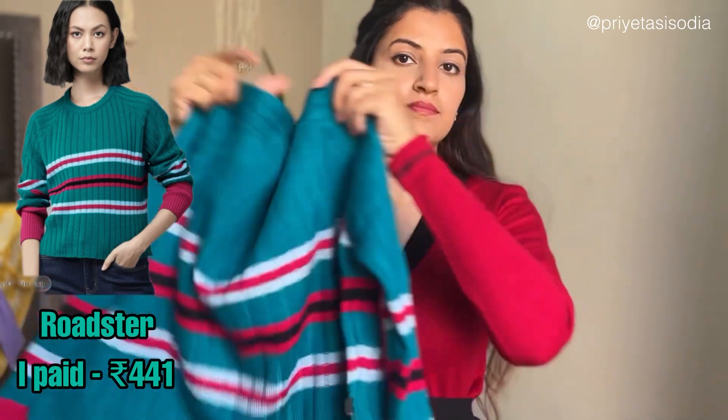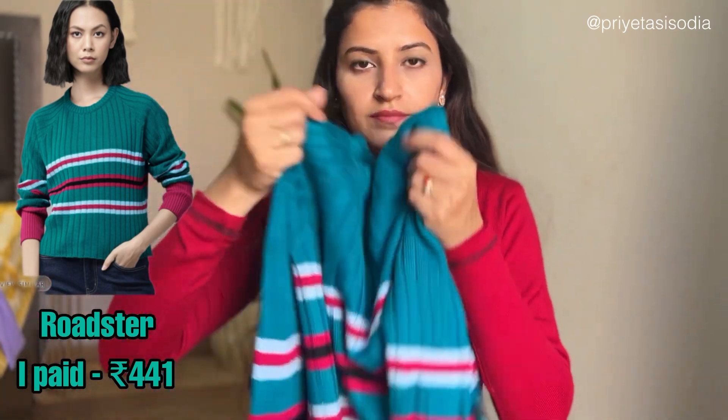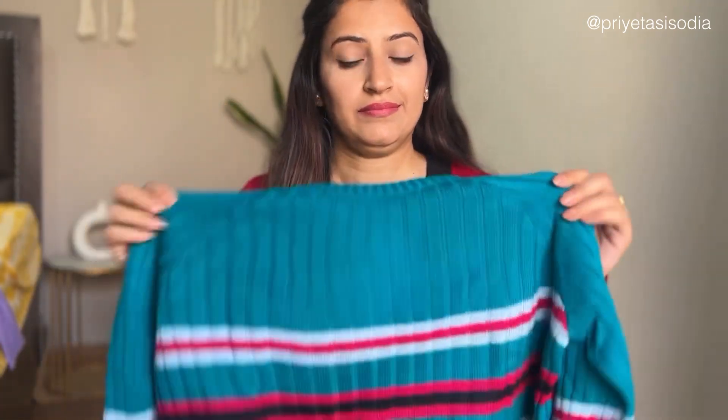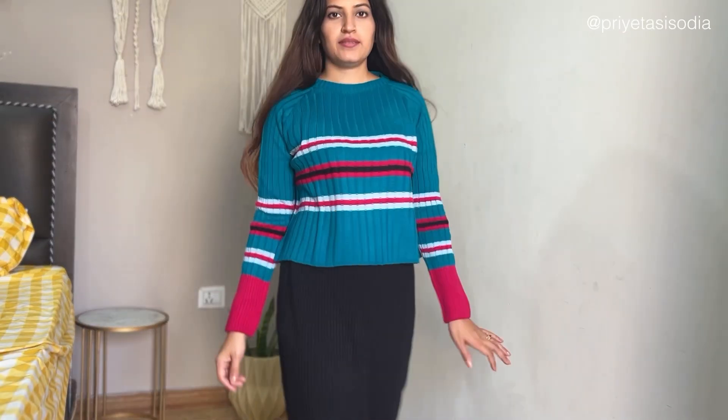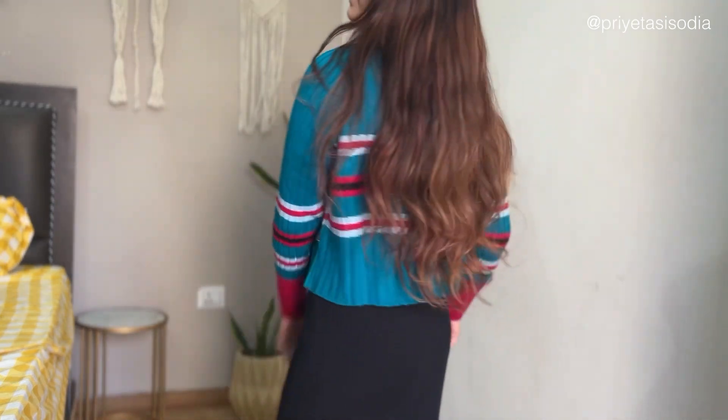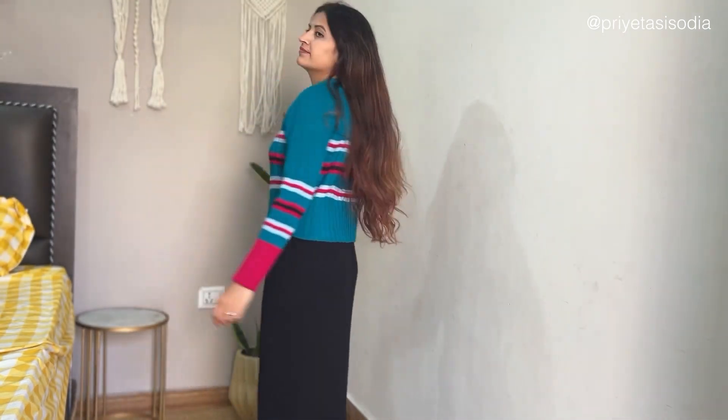The third one is from the brand Roadster. I bought it based on a photo, but after it arrived it looked a little different and had a very weird smell. But if I style it with ripped jeans, I think it will look good — I don't think it looks very good on its own.